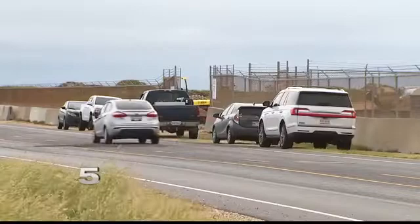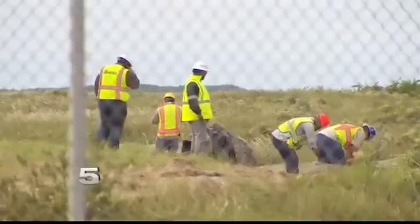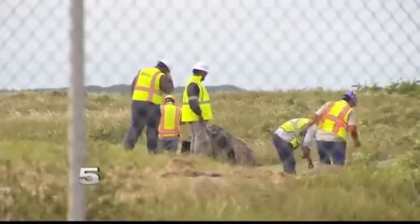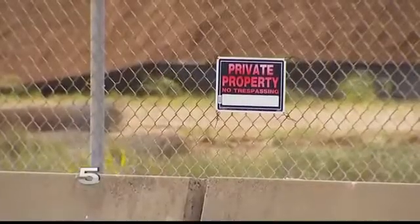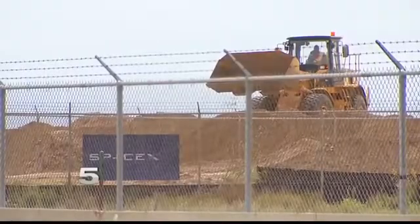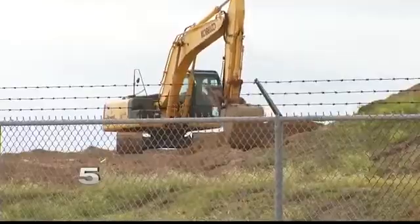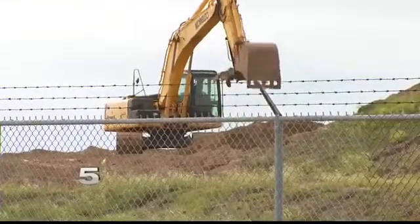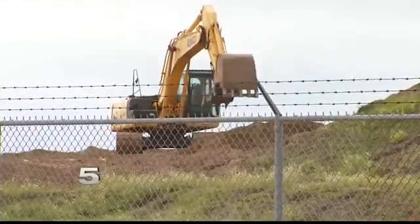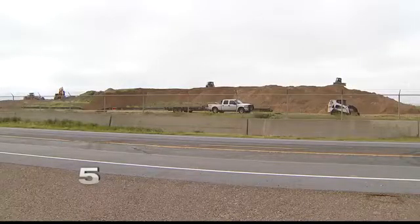When it comes to moving this dirt mound around, SpaceX officials tell us it's the process of soil surcharging. It's a practice where vertical drain wicks are installed deep into the ground, then the weight of the mound placed above squeezes the water out of the earth below. This process can take months to a year and is a standard technique in areas with a high water table. SpaceX hauled in more than 300,000 cubic yards of new locally sourced soil to pack the mound.